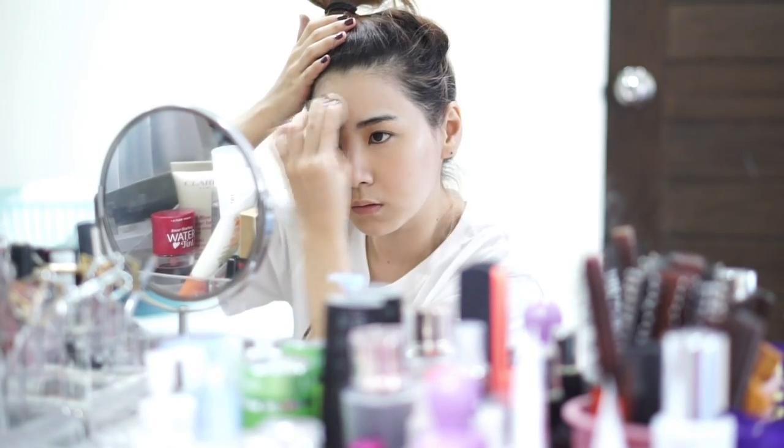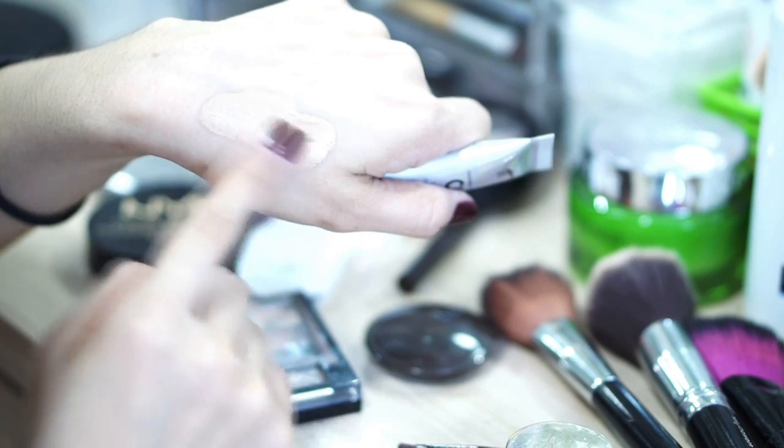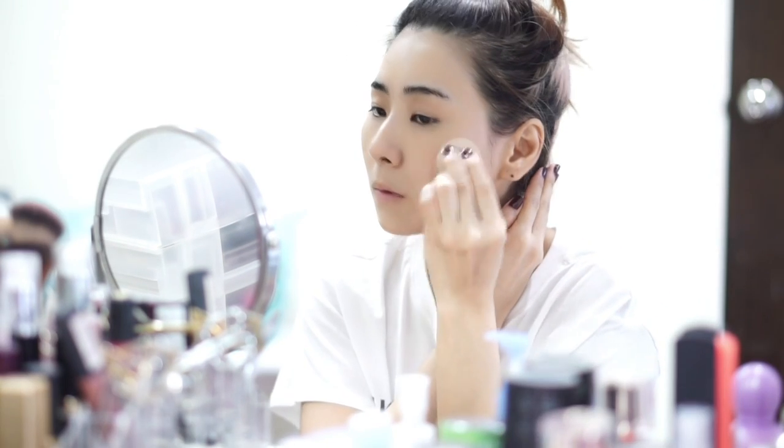Then I'm using Its Cosmetics CC cream. I just got it from Sephora in the color Light — I think it's still quite dark for me, but it really helps with evening out the color on my skin. It's hydrating, moisturizing, and I really like the texture of the CC cream.